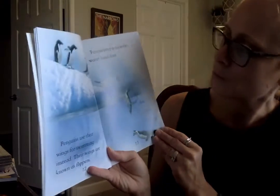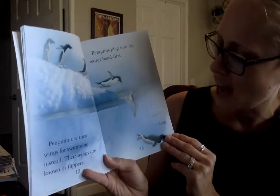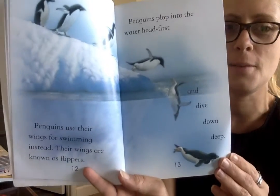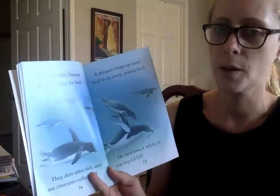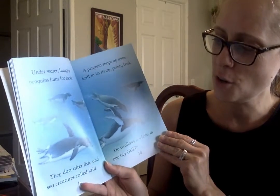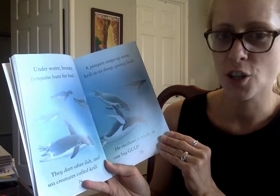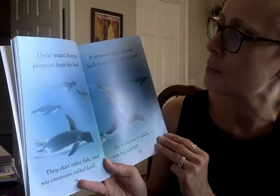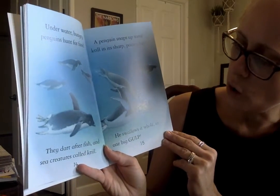Who else has flippers? Penguins plop into the water head first and dive down deep. Underwater, hungry penguins hunt for food. They dart after fish and sea creatures called krill. A penguin snaps up some krill in its sharp pointy beak.